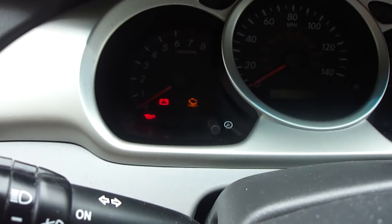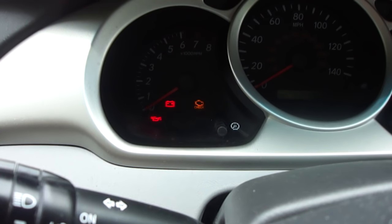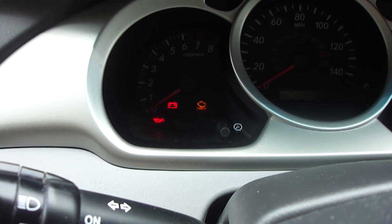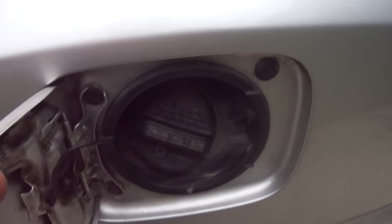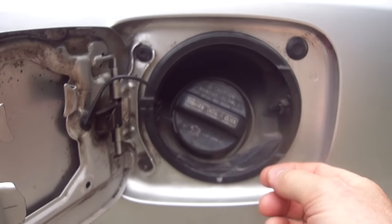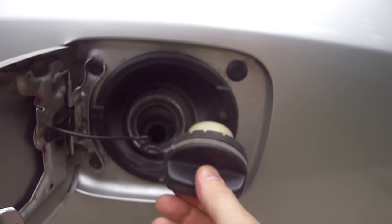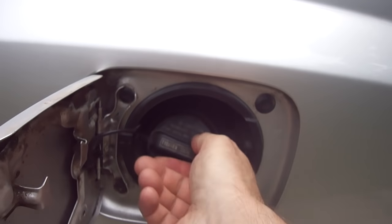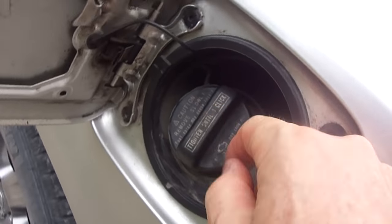So I fixed it real quick. Apparently the gas cap was loose, and when I went to check the gas cap, it wasn't fully clicked. So you just got to really make sure that when you're done filling and you put that cap back on — and it even says here, tighten until one click.